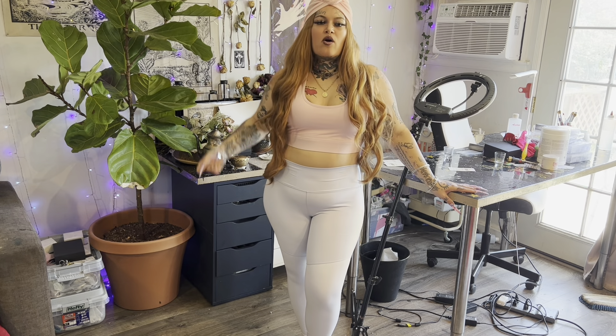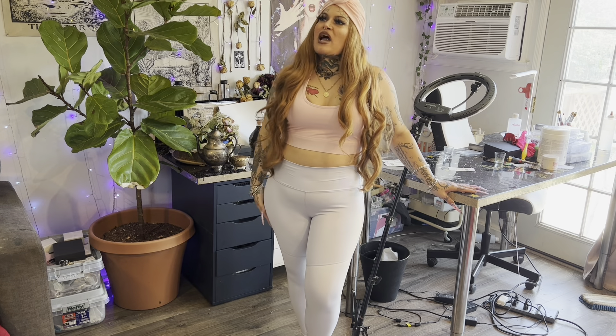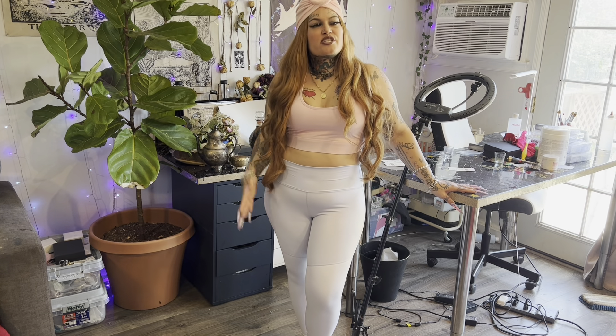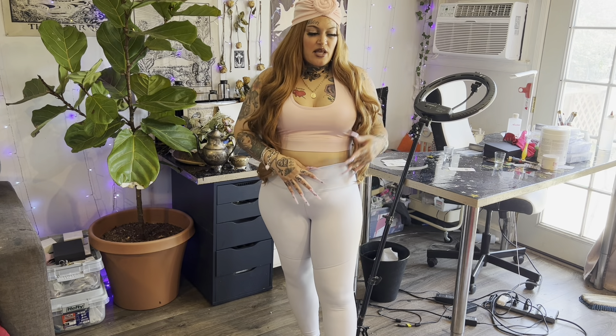I see thick girls wearing whatever they want and I think they look hell good, and then I go and I'm self-conscious about my body thinking I need to lose weight to look good. I just have to tell myself — just stop, just wear it, wear the shit, who cares, you only live once. I do understand some women are more comfortable with more coverage, and Fabletics does carry regular tops, though they have more sports bras.